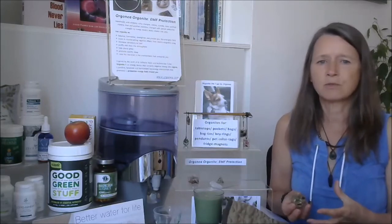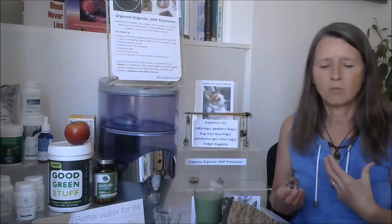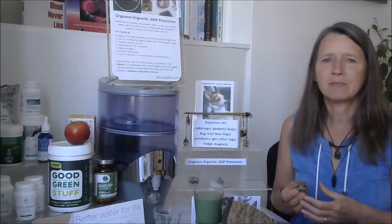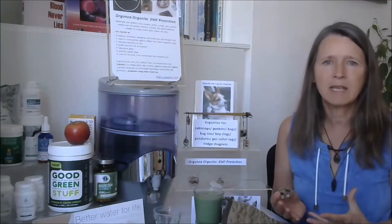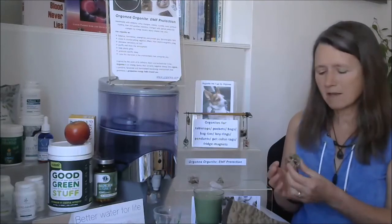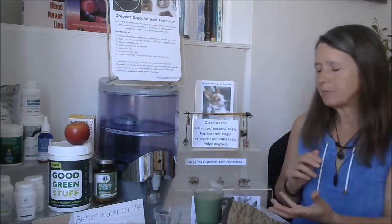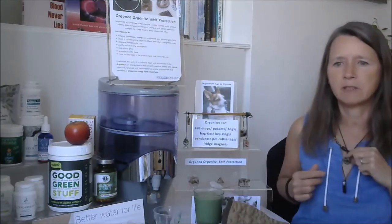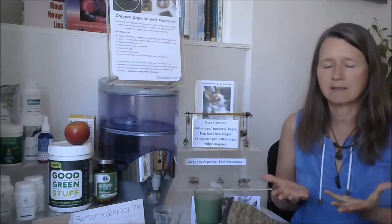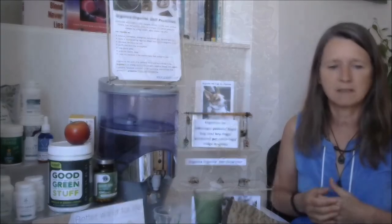I use all sorts of things — I'm sitting on a grounding mat when working at the computer, and I sleep in a cocoon of nature's frequencies. We've made Orgonite products in all sorts of forms: tabletop pieces for near the computer, necklaces you can wear, key rings, and even tags for pets, because pets are affected by electromagnetic smog just as much as humans are, as are all living creatures.